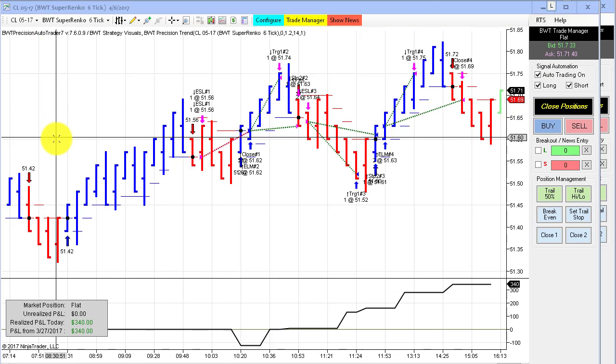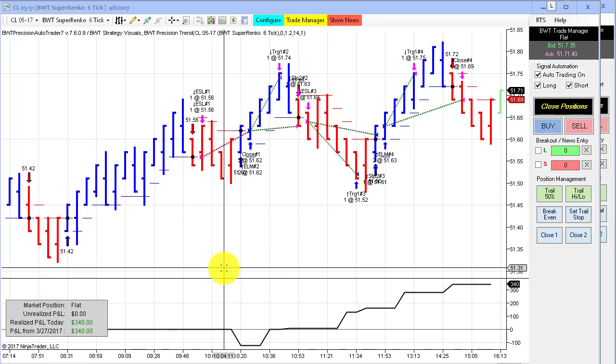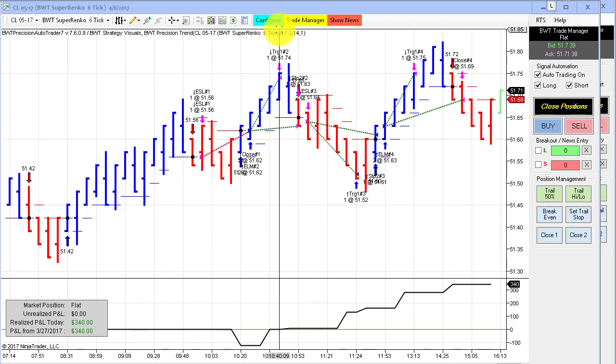The crude oil on the Supranco 6 tick — we've seen an awful lot of this chart and it still continues to give us performance on the positive side of the ledger. There was one loser, followed by three winners, and closed out at $340 for the day. That's only two contracts.